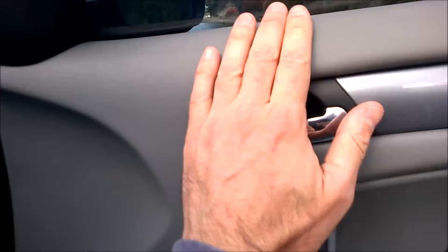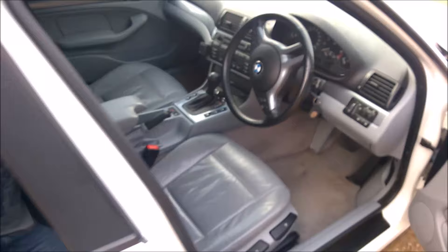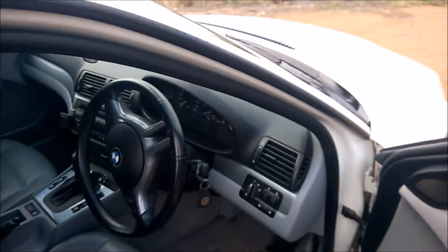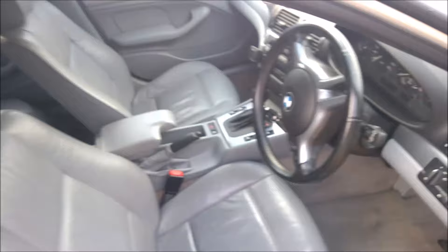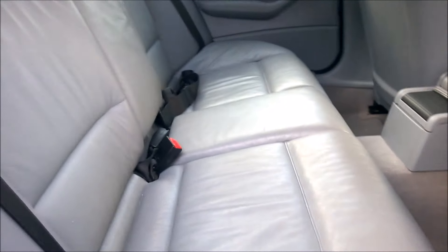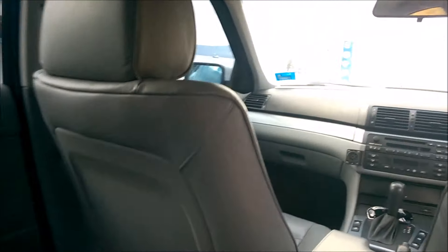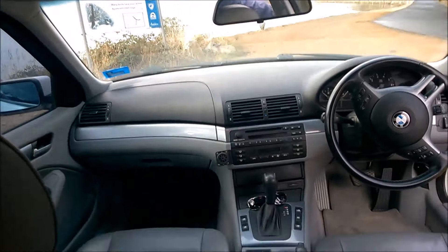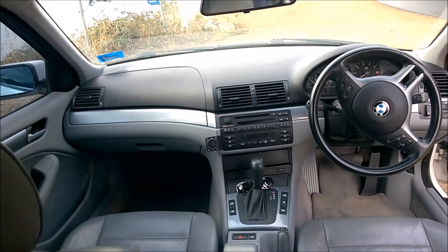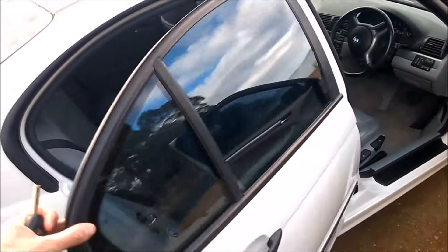That's the problem with gray — it shows up a lot of the browns if you don't keep it nice and clean. In terms of the back, I'm going to open that up. Same thing, very clean. All up, it was very good value.